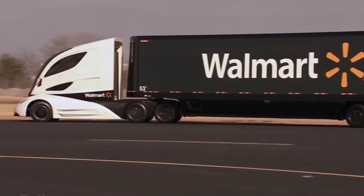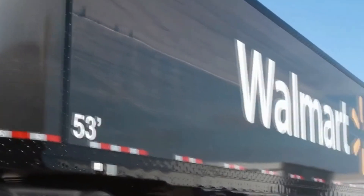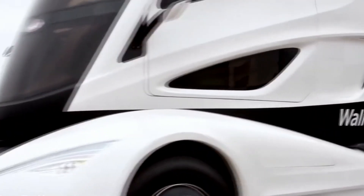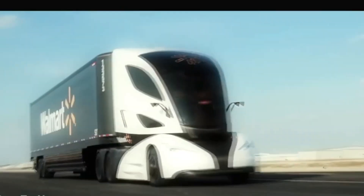By integrating smart systems and aerodynamic structures, these trucks are set to save costs while being environmentally friendly. This move aligns with Walmart's broader sustainability goals, showcasing how innovation can transform everyday operations and inspire other companies to adopt greener solutions.